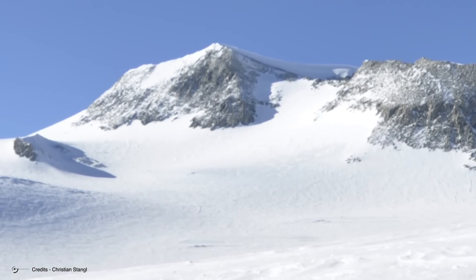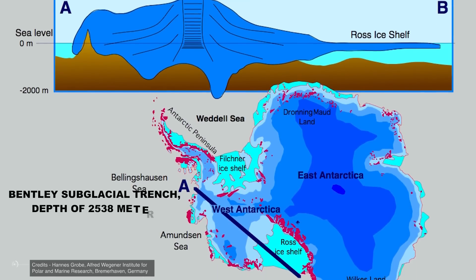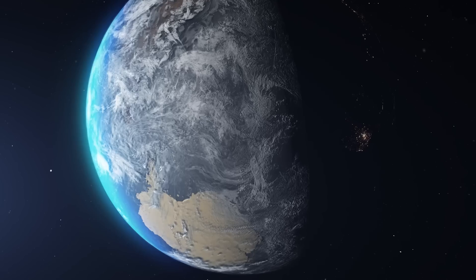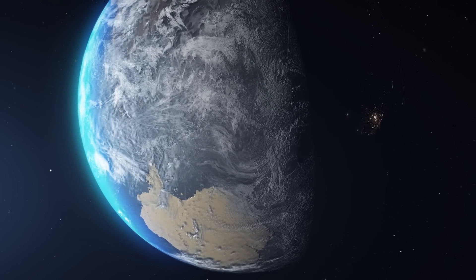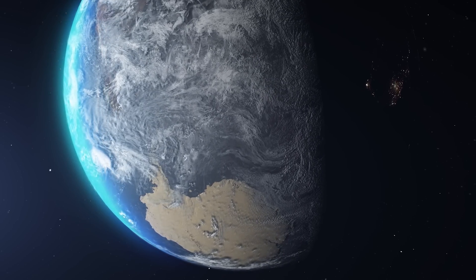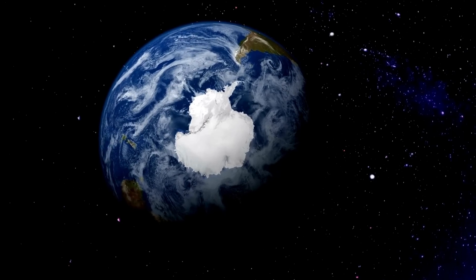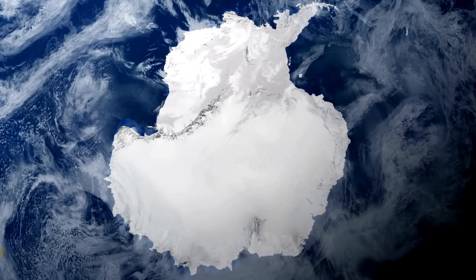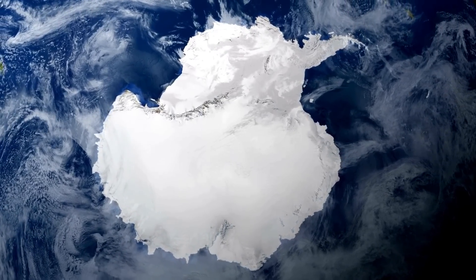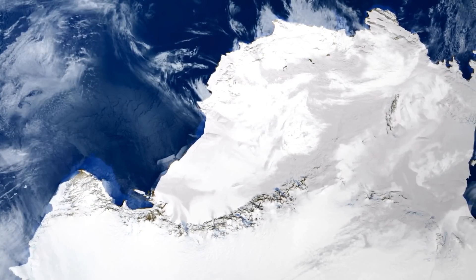The highest point on the continent is Vinson Massif at 4,892 meters above sea level, while the lowest point is the Bentley Subglacial Trench in western Antarctica at a depth of 2,538 meters. Antarctica has a sub-circular appearance, its shape irregularized by the Antarctic Peninsula extending northward, and two large indentations — the Weddell Sea and the Ross Sea. The polar ice cap is divided into two portions, the eastern and western ice caps, whose fronts converge at the foot of the Trans-Antarctic Mountains.